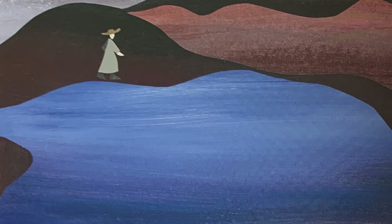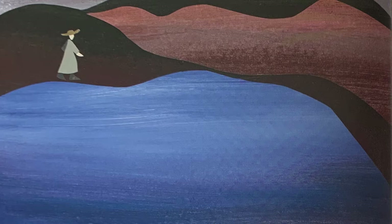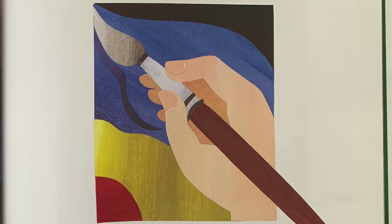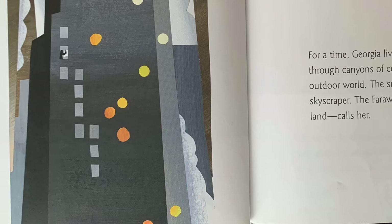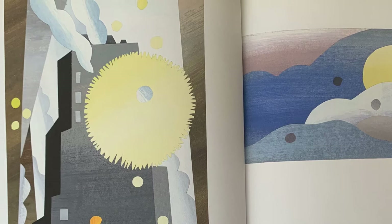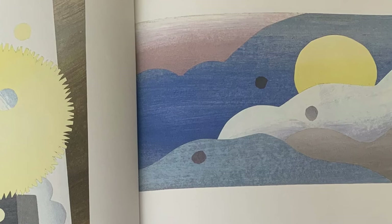She walks around a lake and hikes into the woods. Everywhere she looks, shapes hum and sing to her. At art school, brushes and canvas become her language. Paint speaks for her. Watercolor and oil are her words. For a time, Georgia lives in the city. She walks through canyons of concrete. She misses the outdoor world. The sun steals a bite from a skyscraper. The faraway place, open sky and land, calls her.